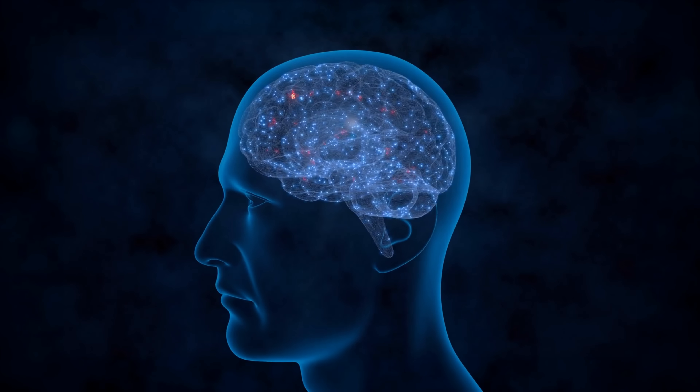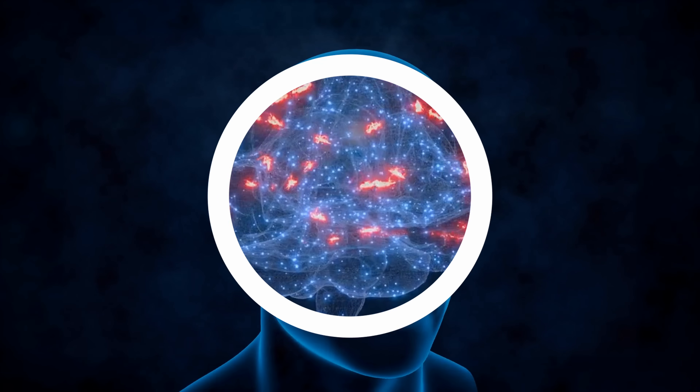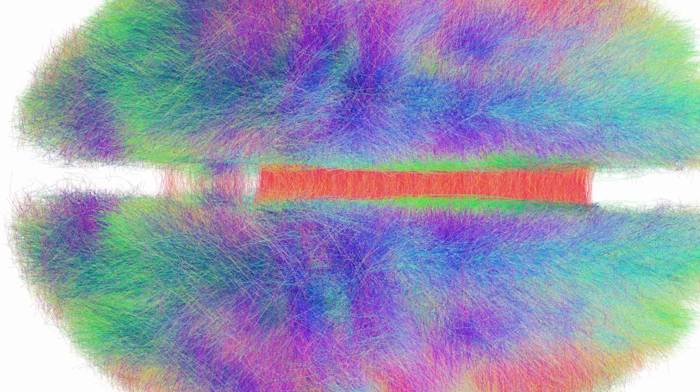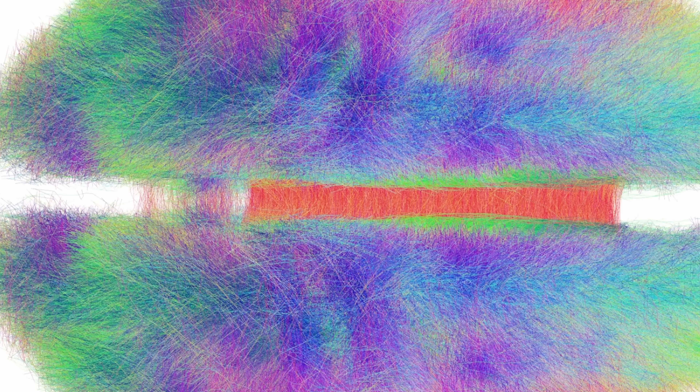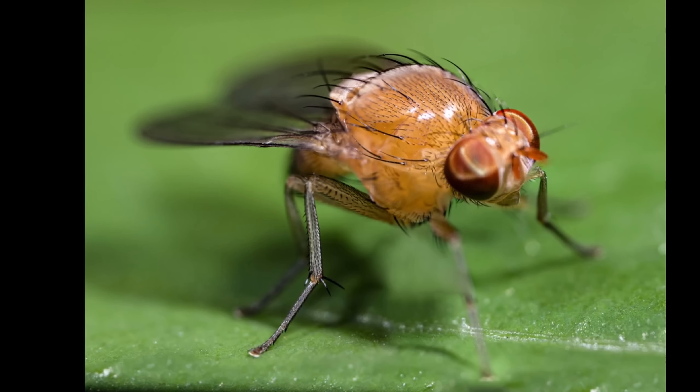Today this connectome has become an extremely important part of interpretation of brain data and neuroimaging. But so far all of the previous research, especially in humans, has been extremely difficult to conduct, and all of these connectomes are extremely rudimentary and don't even teach us much, because things are just way too complicated. So in order to learn more and understand everything a little bit better, researchers studying connectomes decided to start with the brain we understood really well — the brain of these little guys.